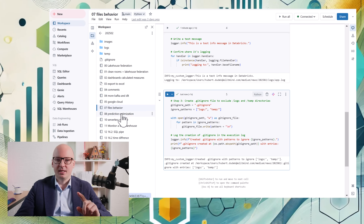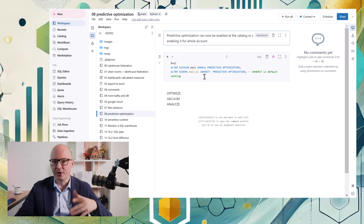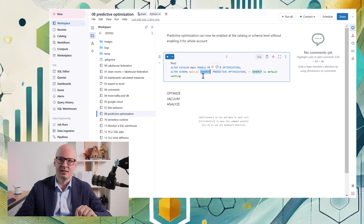Another update is related to predictive optimization. There is a small change: even when you disable or enable predictive optimization for the whole account, you can now do this differently for schemas and catalogs. The new default behavior is 'inherit' — it inherits settings from the account — but you can then change those inherited settings by enabling or disabling at the schema or catalog level. This offers more flexibility.